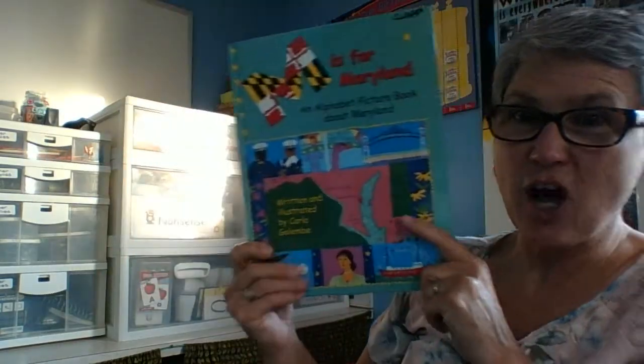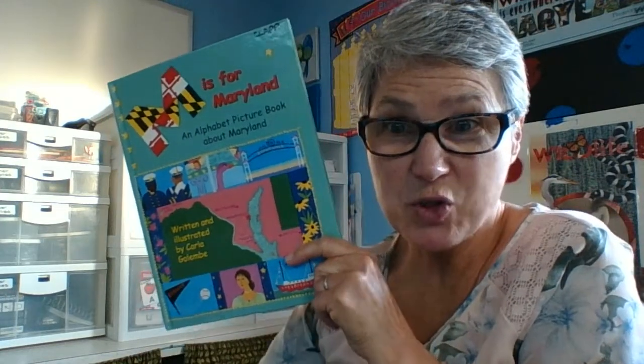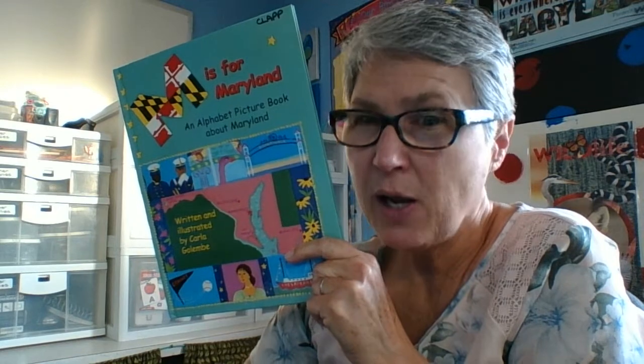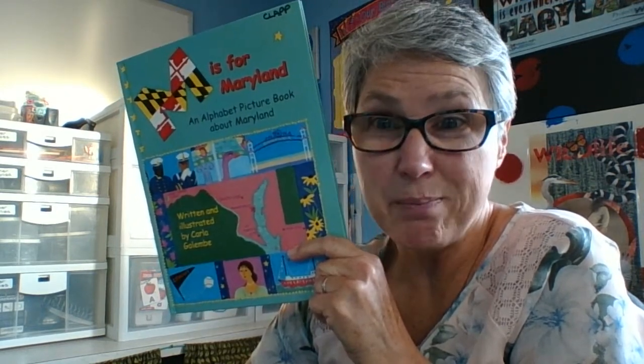So we learned a lot about the state of Maryland. Now you can scroll down and find out what your assignment is. I have a funny feeling it's going to be something to do with Maryland.